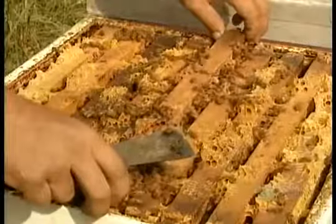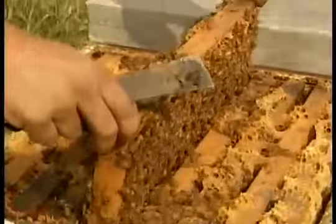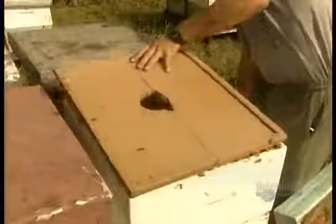Inside the hive are wooden frames hanging side by side, each holding a honeycomb. A hive can house hundreds of thousands of bees, all descendants of the prolific grand poobah of beedom — the queen bee. She's the big one in the middle. The queen bee lays up to 2,000 eggs a day, creating the workforce needed to feed and protect the colony.